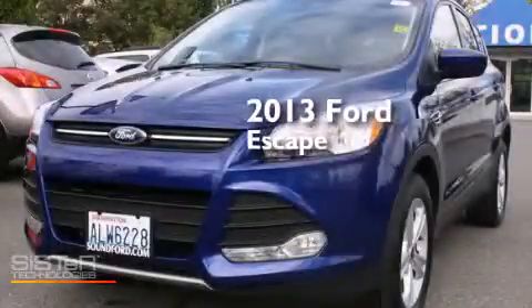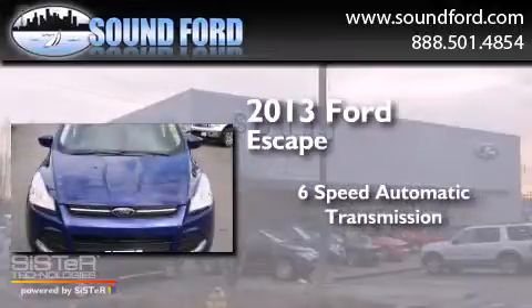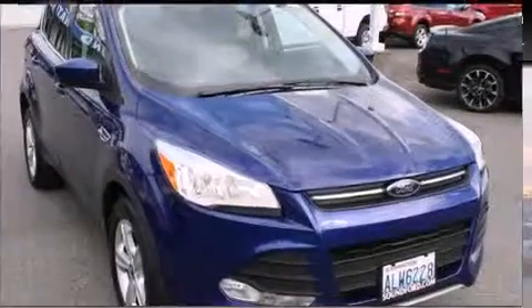This is a 2013 Ford Escape. This crossover has a six-speed automatic transmission, an inline four-cylinder engine, and four-wheel drive.